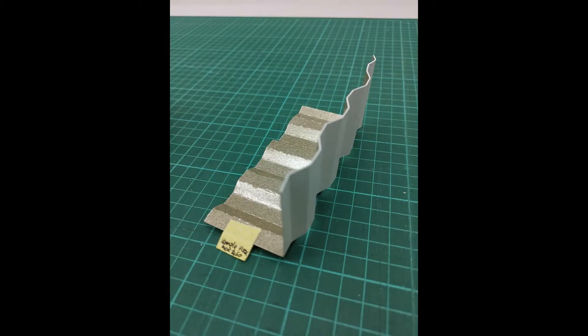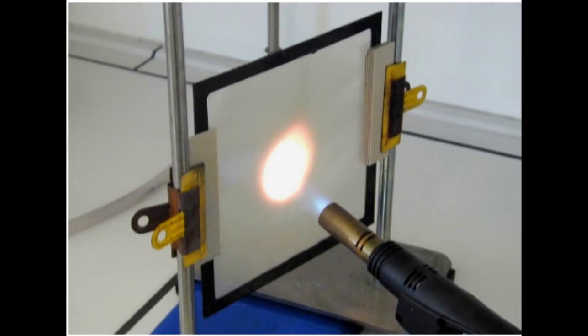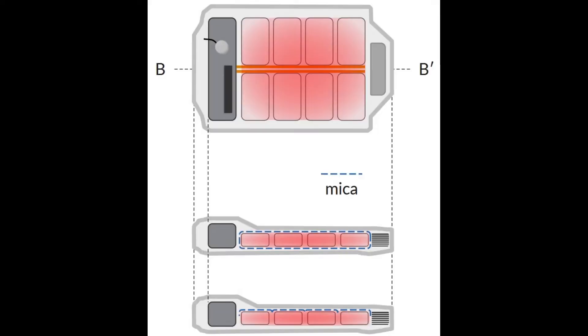We can deliver flexible MICA sheets that can be formed and shaped to encapsulate your modules. We also have thin MICA films that can be embedded as a composite layer or substrate within the battery pack or module casing.